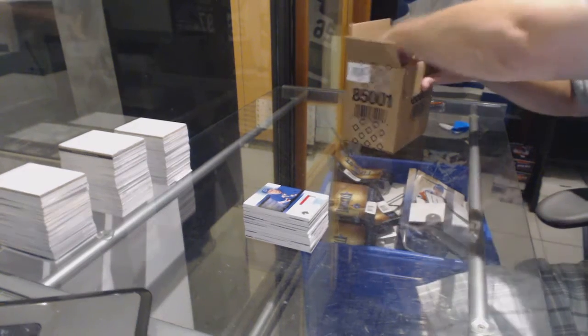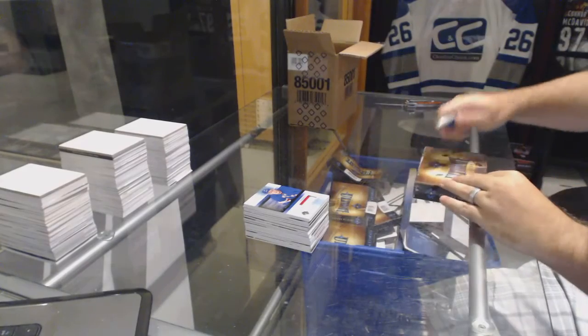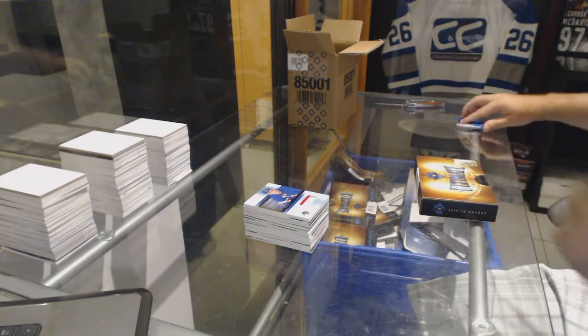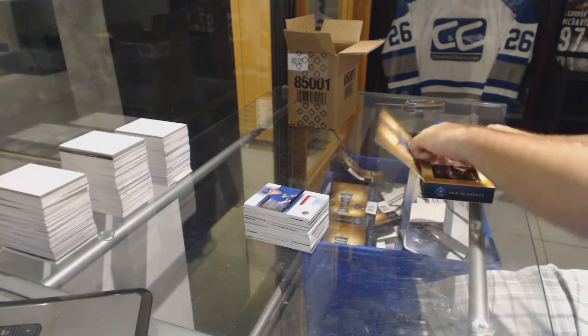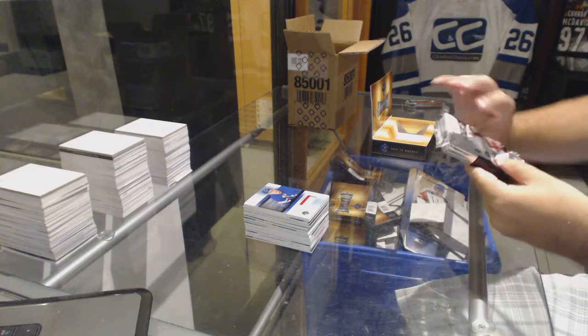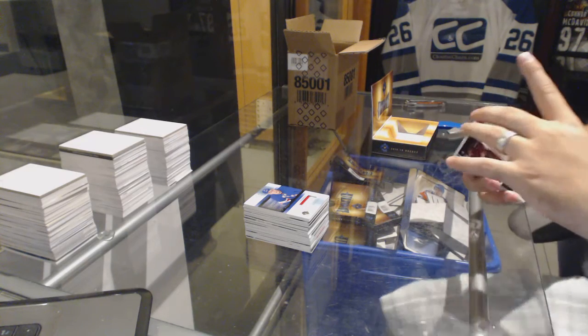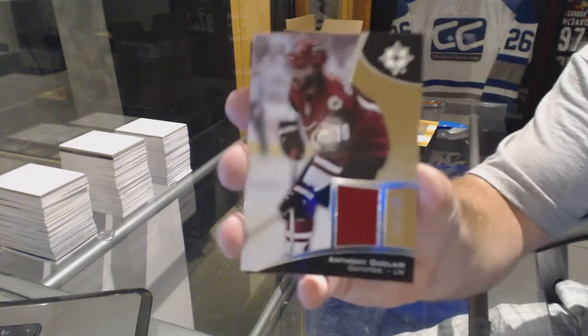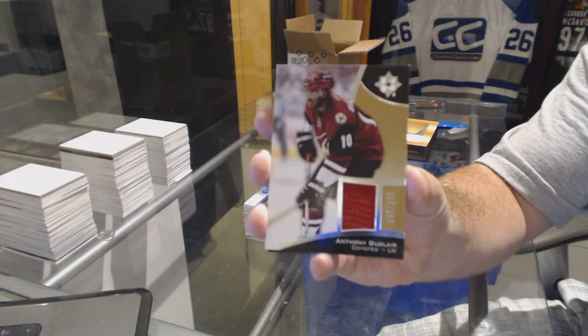Alright, last pack. My guess right now would be the Larkin or the Crosby would be a case hit — I don't know which of the two, but definitely those are pretty big cards. We start off number out of 199 base jersey — Anthony Duclair for the Arizona Coyotes.